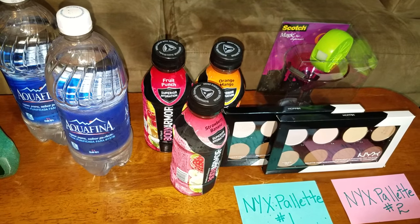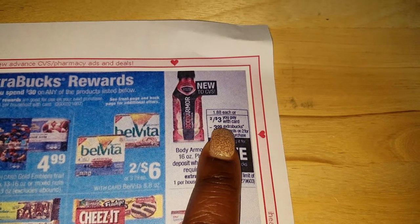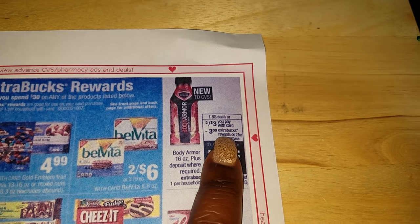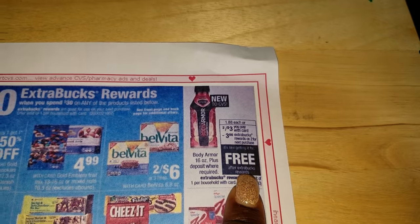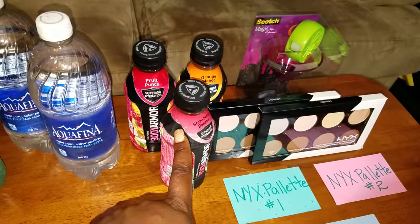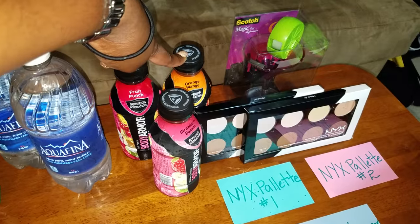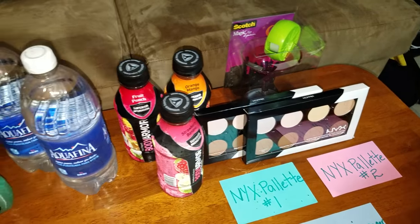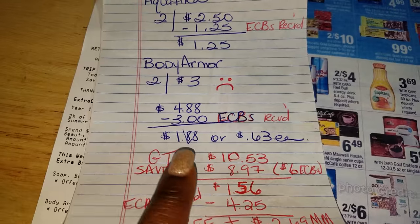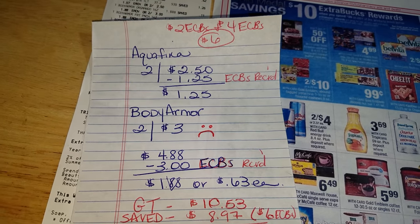The ad says two for $3 — but your girl messed around and picked up three of them. Y'all just pray for me. Anyway, when you buy two of them it's $3, but then you get $3 ECBs back for buying two of them, so it would be free. But not your girl. When I picked up three of them, I got back ECBs for two of them. So that means I had to pay $1.88 for one of them — a hot mess. So yes, I had to pay $1.88, or $0.63 each.